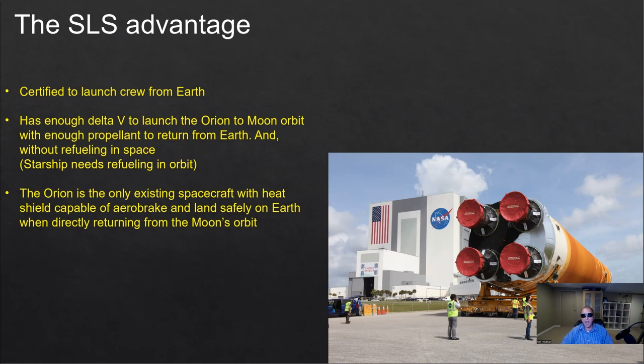Starship, for example, is assumed to take a few years and quite a lot of flights before it will be certified to launch people from Earth. Until then, we cannot launch people with Starship. In addition, another advantage the SLS has is it carries enough delta-V to go from Earth's surface all the way to TLI — translunar injection — or even to moon orbit, without refueling in Earth orbit. So it is a more powerful rocket that can do more things in one shot rather than breaking it down, refueling, and then continuing.